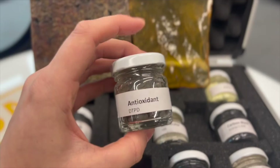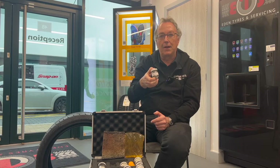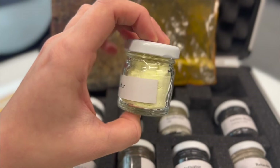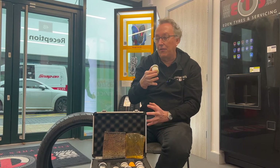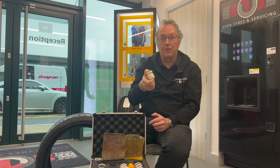We also have what we call anti-oxidant chemicals, which ensure that the tyre doesn't start to crack in the sidewall or tread, giving it a long life. We also have something called sulfur, which is really important — without sulfur we can't vulcanize a tyre and convert a very poor performing compound into ultimately what we want to see when it's put on a vehicle and driven on the roads.